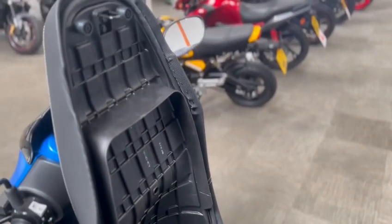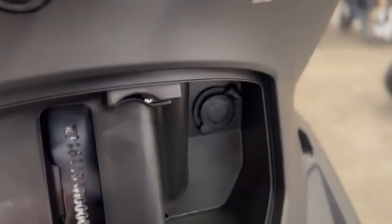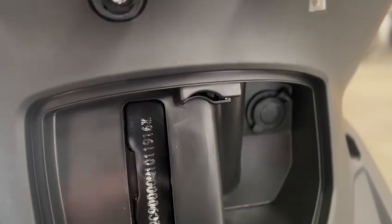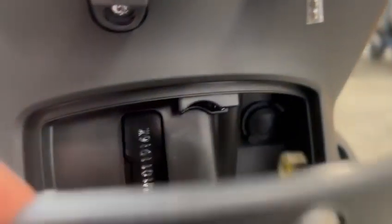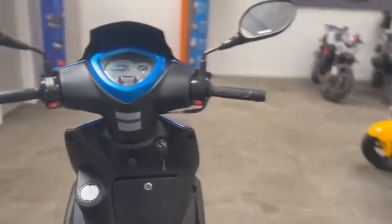There's loads of storage space underneath. It also has a little lockable compartment with a 12-volt power pipe so you can charge your phone or any other sort of equipment. There's also a little hook for a bag of shopping.